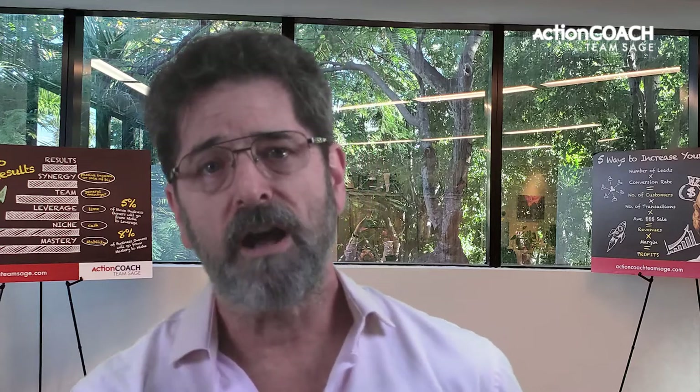Leave a comment below and tell us about your business's experiences with standard operating procedures. Have they been helpful? What challenges have you faced when implementing them? We'd love to hear from you — your comments can help others succeed in their small business journey. Thank you for sharing.